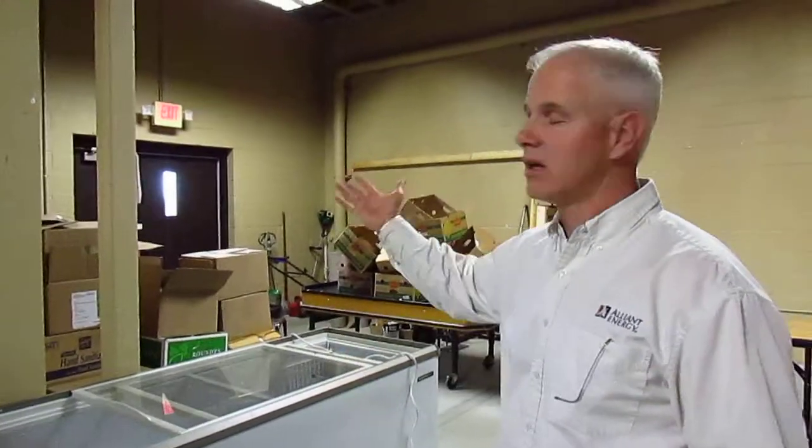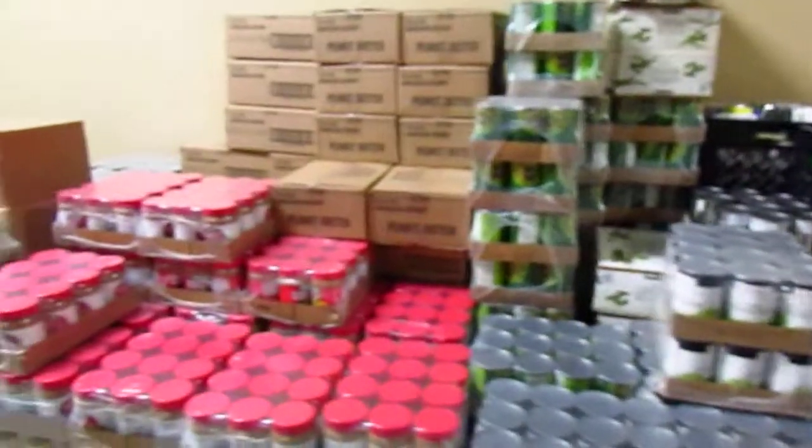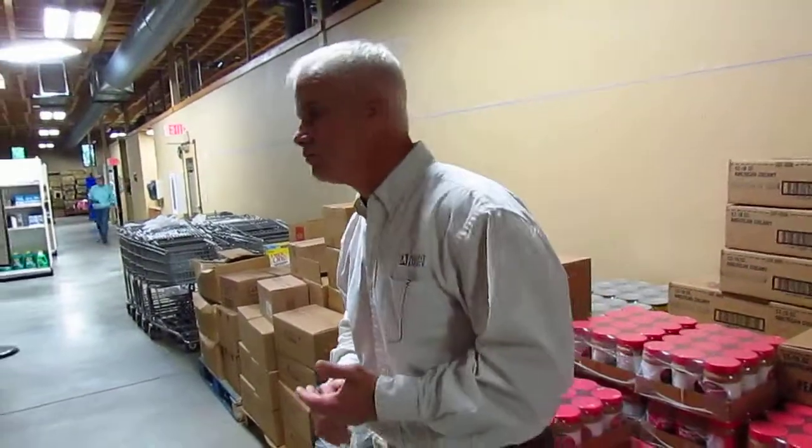There does seem to be more stuff here, and what's happened is because we have the space, when we get organizations — whether it's Walmart, Second Harvest, or Costco — saying they have a pallet of such and such, before we'd say we can take some but not all of it. Now we have the space, so we're able to take advantage of good deals and free stuff, and we do store it.